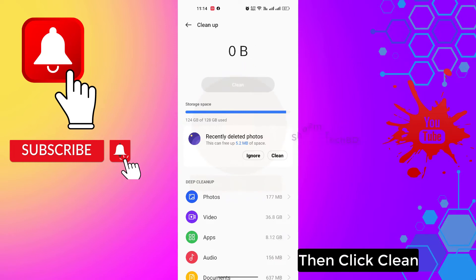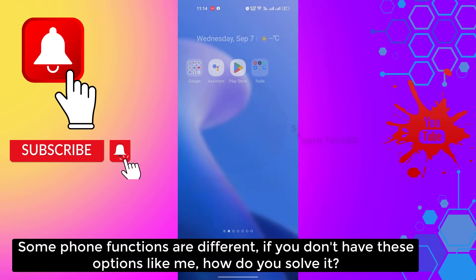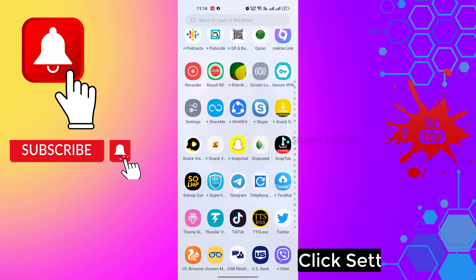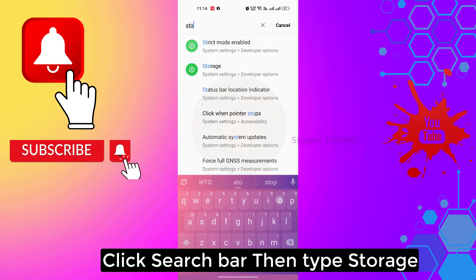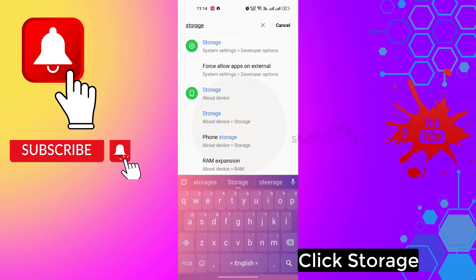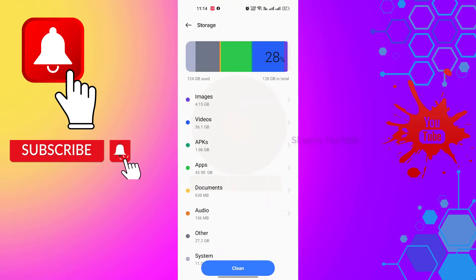Some phone functions are different. If you don't have this option, click Settings, then click the search bar and type 'Storage', then click Storage, and then click Clean.